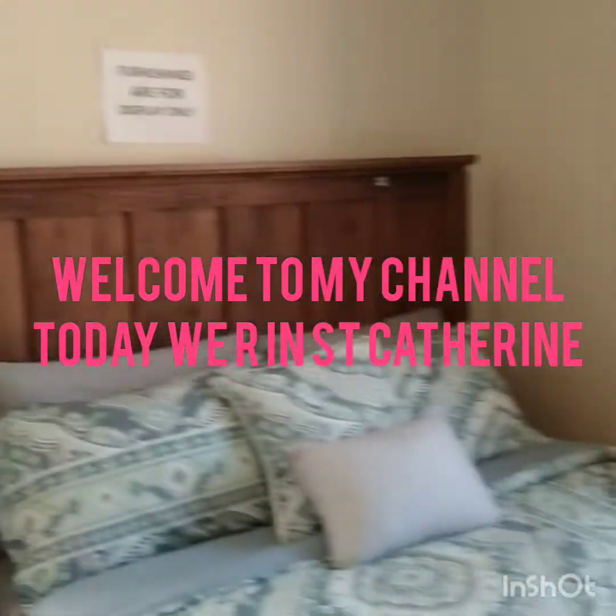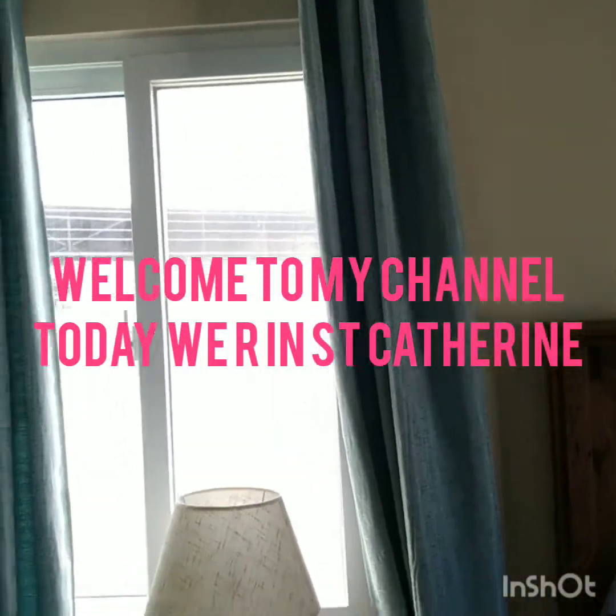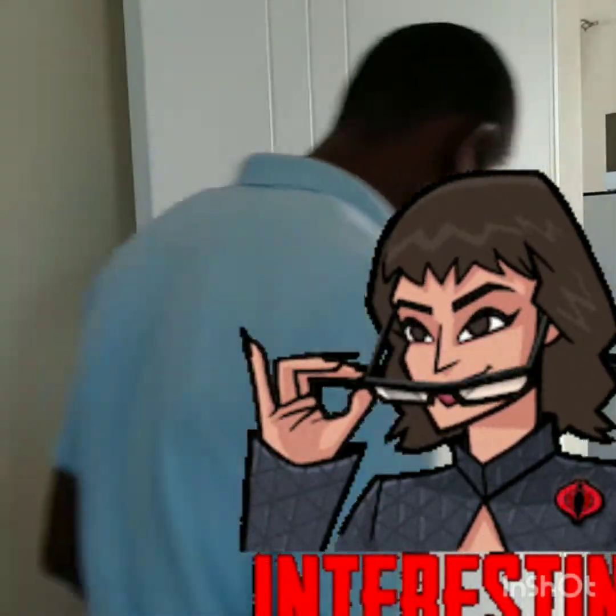Welcome to my channel. I'm in St. Catherine — this is the new house. This is the closet space, and I tell you, two of me can fit in that closet space. This is the one-bedroom unit.